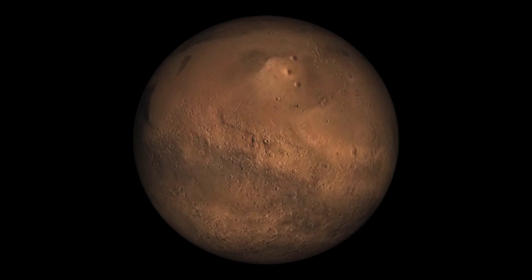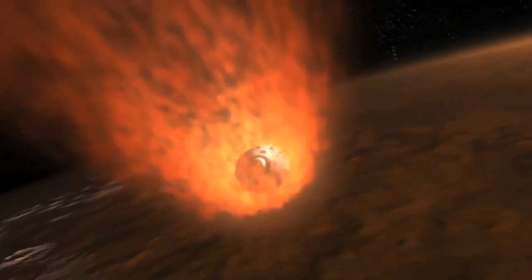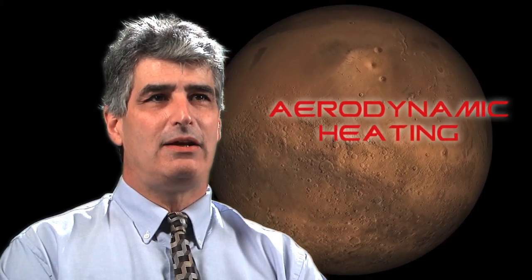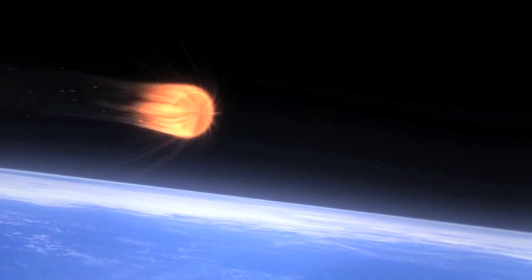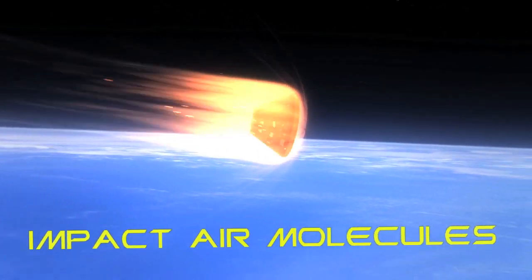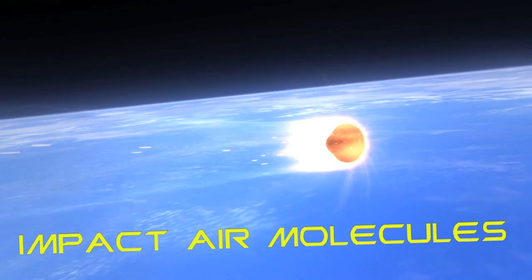One of the biggest challenges is entering into an atmosphere. When you enter into an atmosphere, such as Mars or Earth, you have to actually come back through the atmosphere at high speeds. And what you actually end up doing is generating a lot of friction and a lot of heat. Aerodynamic heating occurs when you actually go through the atmosphere and impact the air molecules. The air molecules are actually transferring friction to the vehicle, and that is the heat that they generate onto the vehicle itself.